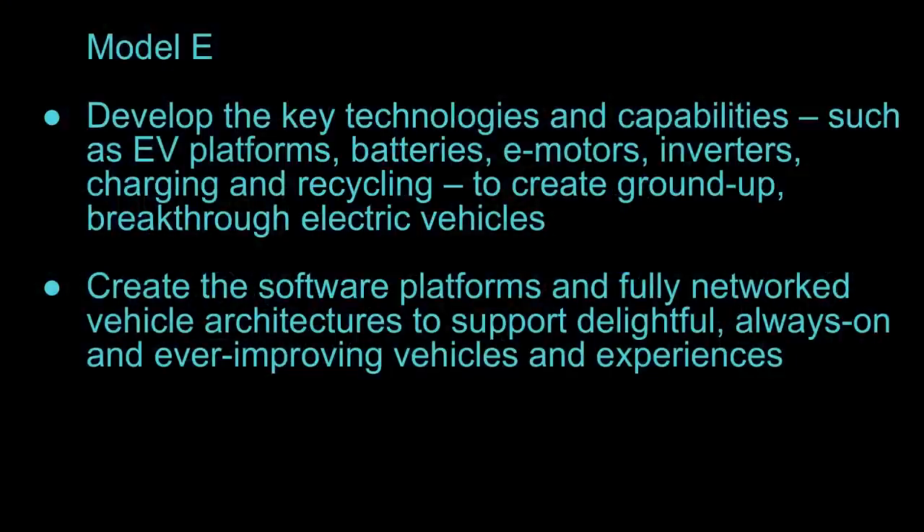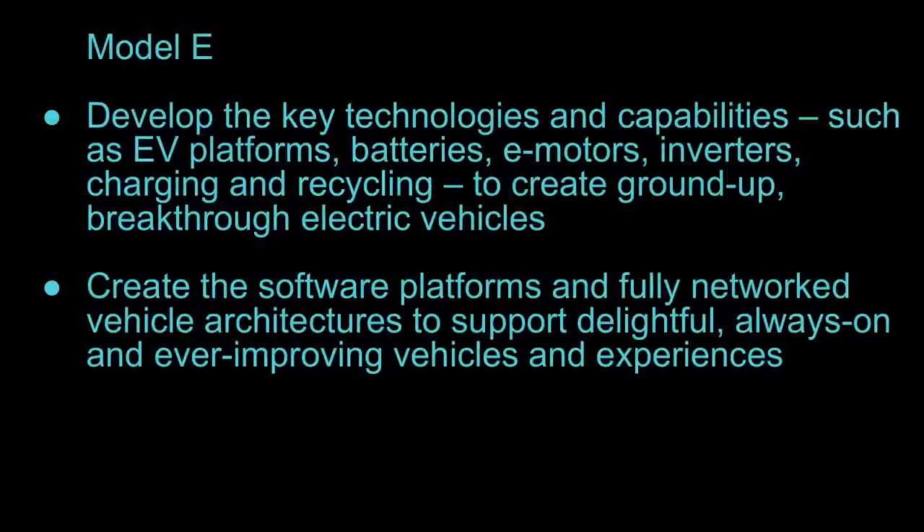They also talked about developing in-house the key EV platforms — batteries, motors, inverters, and even battery recycling — to create a more vertically integrated system where Ford controls the design of motors and batteries as one platform, instead of outsourcing a lot of that. And then they want to create a software platform with fully networked vehicles, which goes back into being able to update vehicles over the air.